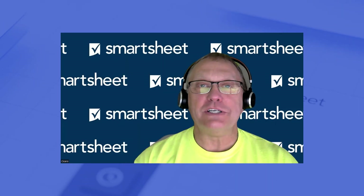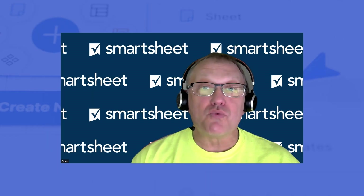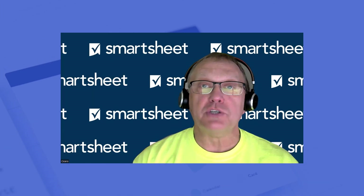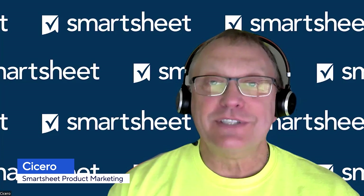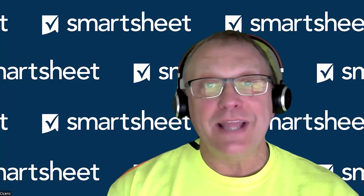Welcome to the second quarter edition of Smartsheet Lately, where you'll learn the latest and greatest product updates from Smartsheet. I'm your host, Cicero. Let's dive in to see what we delivered to you, Lately.